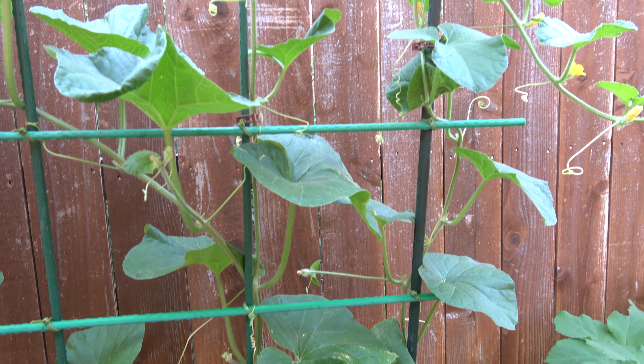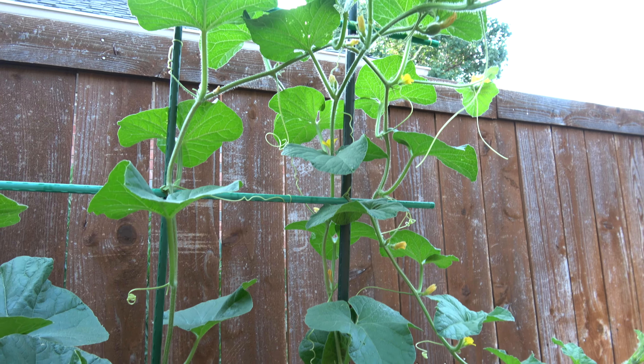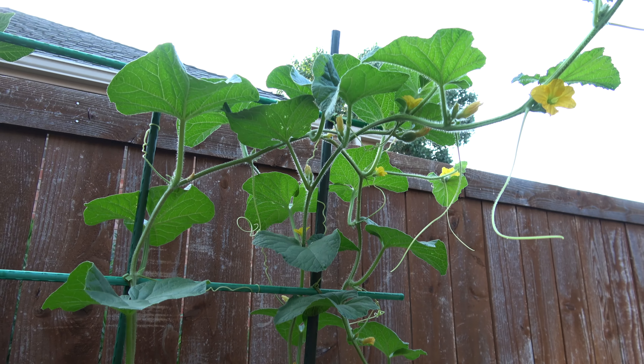Until one day, I saw the beautiful flowers. The flowers were not that big, like a squash.